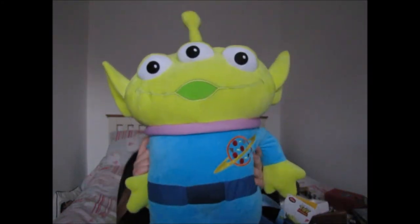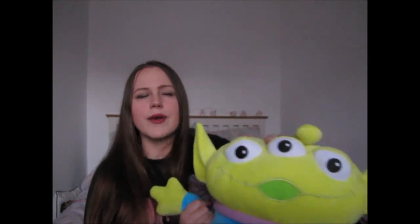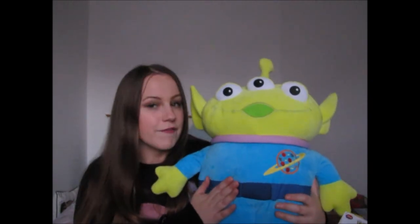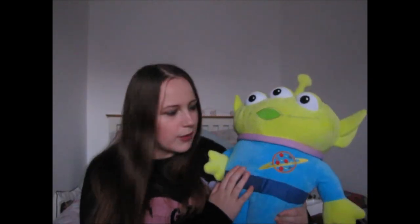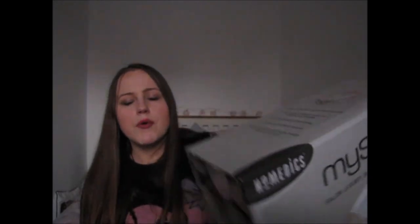Jamie also got me a ridiculously large Alien teddy from the Disney Store — they do big giant teddies around this time of year. Toy Story is my Disney film of choice so I absolutely adore it. He'll sit with the huge Lady and the Tramp I got last year. Lastly, my main present from Jamie was a foot bar — only have the box since we already used it. I moan about my feet constantly but it made them ten times nicer. Such a thoughtful present.